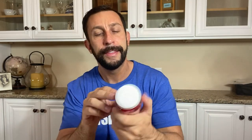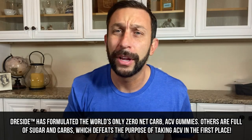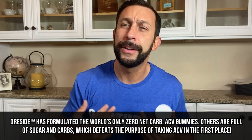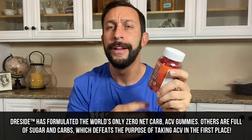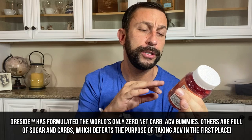Let's start with the apple cider vinegar. Apple cider vinegar is tremendous for your body — it's tremendous for your blood sugar, overall inflammation, heart health, getting rid of fat and fat burning, and just good for you.